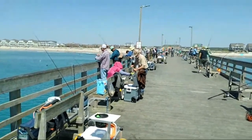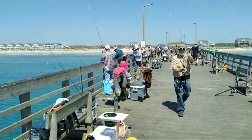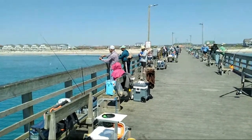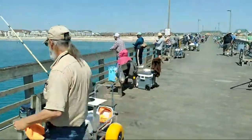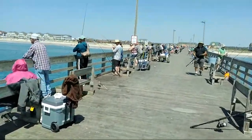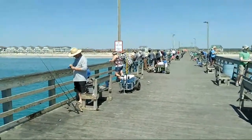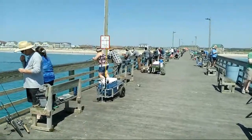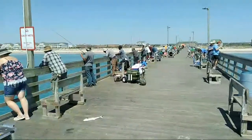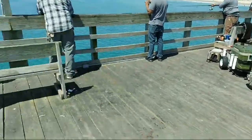Currently Spanish mackerel are being caught, probably catching today through the end of the weekend. There should be some decent sea mullet getting caught this weekend as the wind picks up. Currently the water is about 65 degrees — once it starts getting above 70, the sea mullet bite starts slowing down. So if you want to get some sea mullet, you're getting into your last few weeks before the summer slowdown.